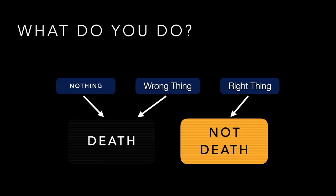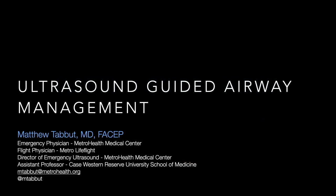The goal today is to help us see in this scenario — to work this problem, ask what the right thing to do is, and determine whether ultrasound can help. That leads us to today's topic: ultrasound-guided airway management, specifically ultrasound-guided intubation. No disclosures to make at the beginning of this conversation.